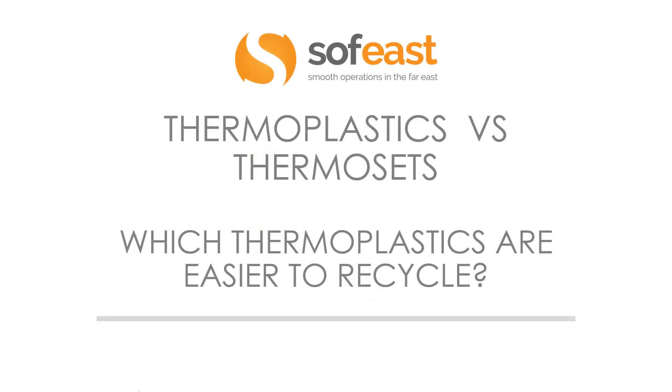Hello and welcome to the next video in the thermoplastics versus thermosets video series. In this video we're going to be looking at which thermoplastics are easier to recycle. We're going to be covering the seven recyclable numbers and symbols and we're going to be looking at different products made from each of those different plastic or polymer types. So let's jump in and have a look.